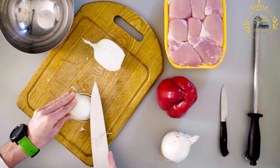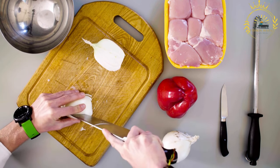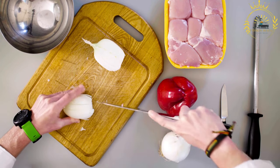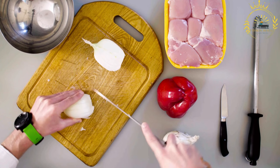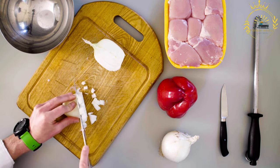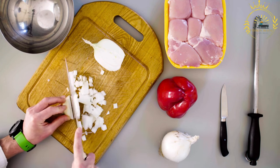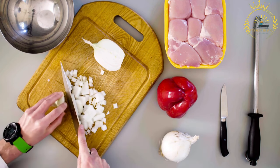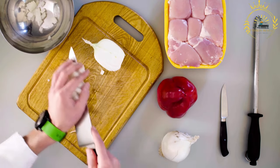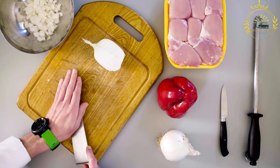The soaked beans are drained and cooked in water until tender, either on the stovetop or in a pressure cooker. Some variations include flavoring the cooking water with onions, garlic, or spices. Once cooked, the beans are seasoned with onion, garlic, salt, and pepper, and other spices such as cumin, paprika, or bay leaves can be added to further enhance the taste.